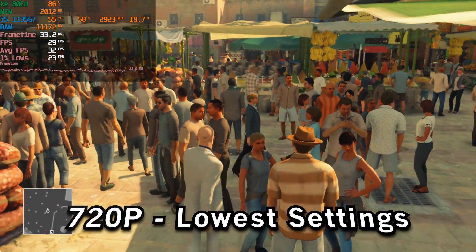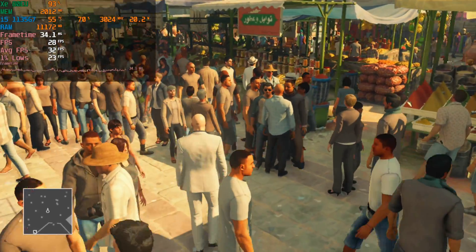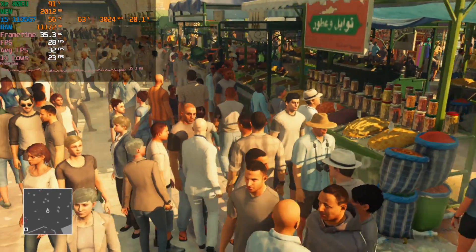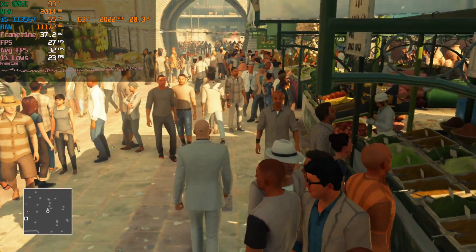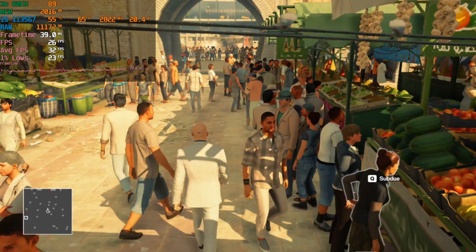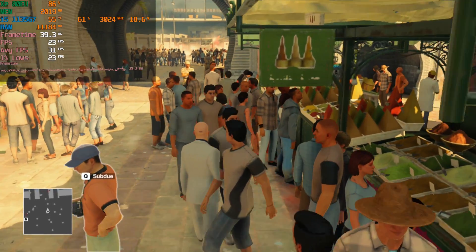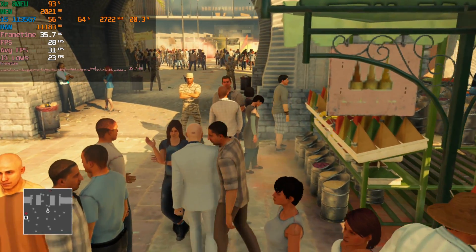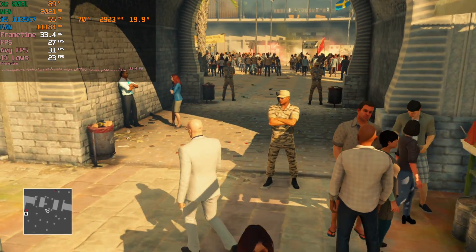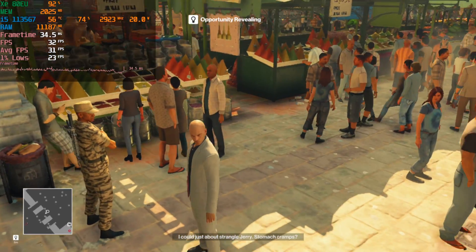We're taking a look at Hitman running on the i5-1135G7, currently running at 720p lowest settings. What I'm showing here is one of the heaviest maps in the game, and the performance is about console level. We're hitting around a 30 FPS average. The 1% lows are dipping here and there, but for the most part this is going to be a very console-like experience.